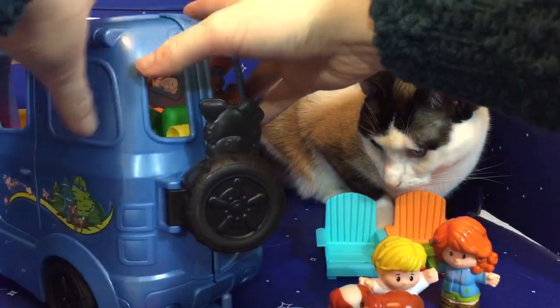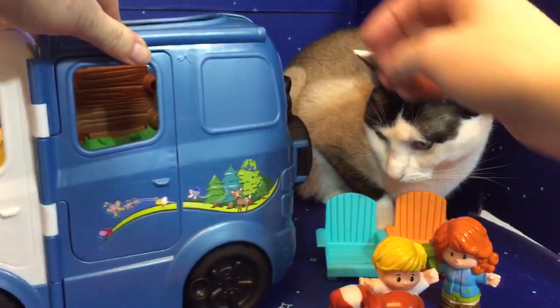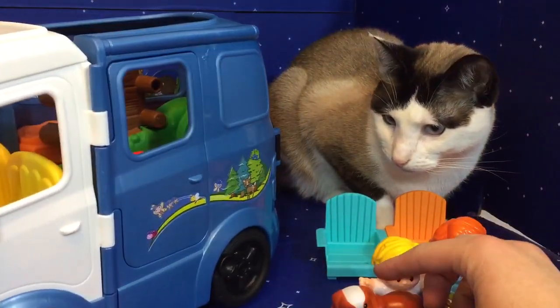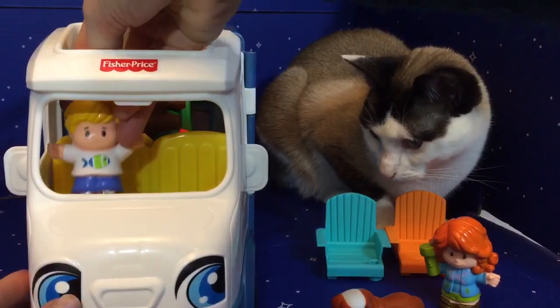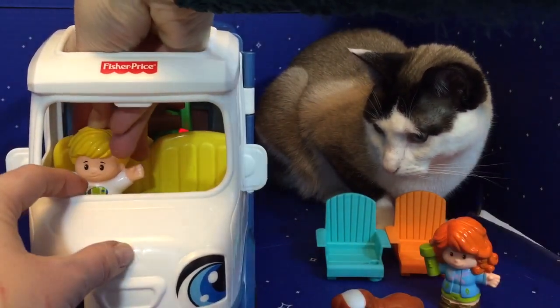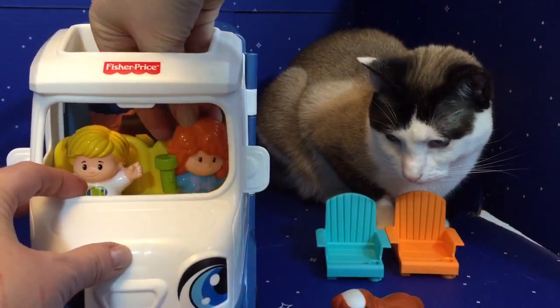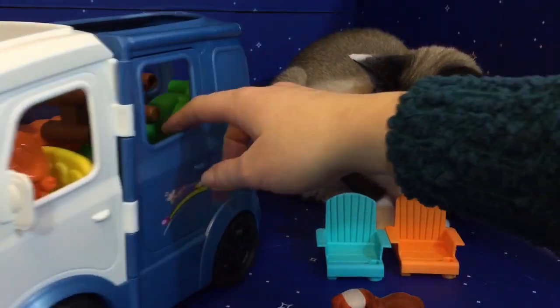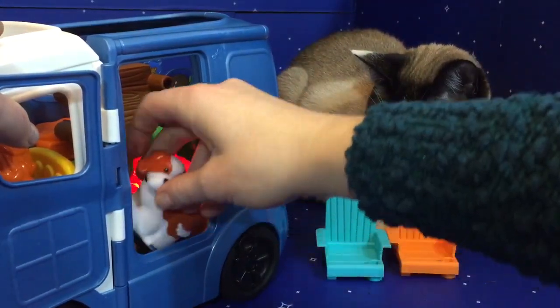A camping trip will be such fun. We'll hike and wander in the park. We'll jump into the lake and float, then go fishing on our boat. Pack your bags, let's get away — our camping trip begins today.